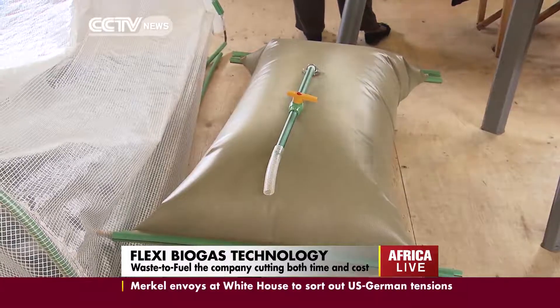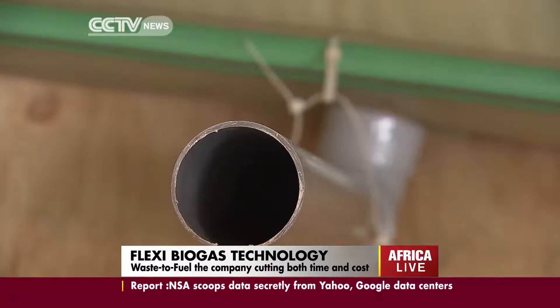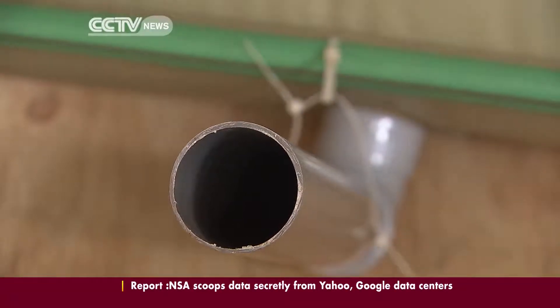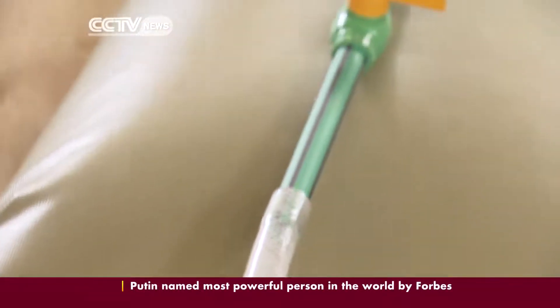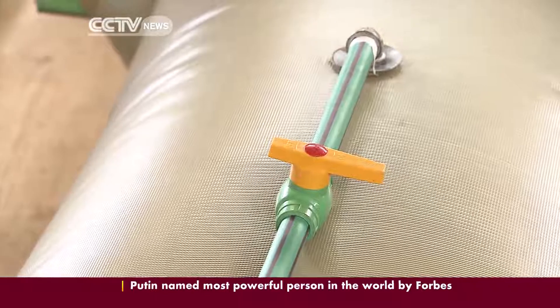Flexi Biogas is the latest in waste-to-gas systems on the market. The system differs greatly from conventional systems in that it requires no installation. The new technology is ready for the market and is being showcased at this week's South-South Development Expo in Nairobi, Kenya.